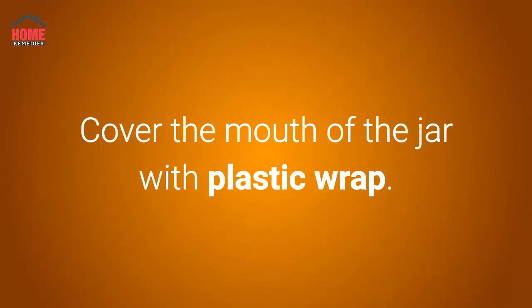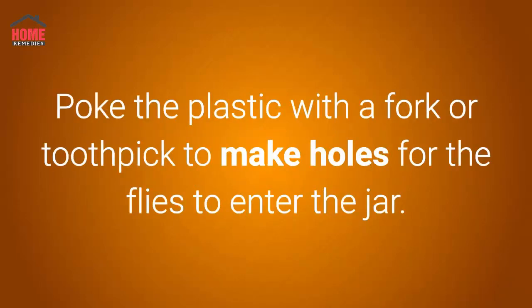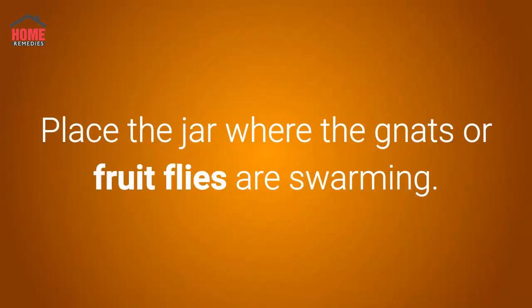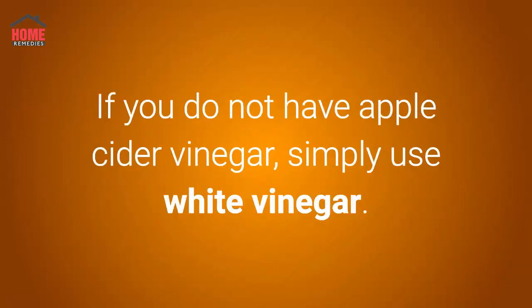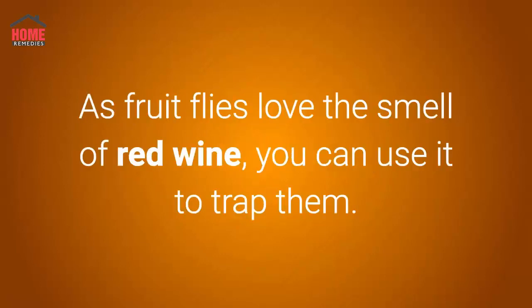Cover the mouth of the jar with plastic wrap. Poke the plastic with a fork or toothpick to make holes for the flies to enter the jar. Place the jar where the gnats or fruit flies are swarming. When the jar fills up with dead flies, dump the contents, wash, and refill it. If you do not have apple cider vinegar, simply use white vinegar.